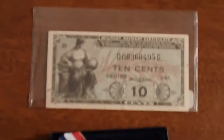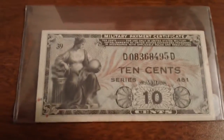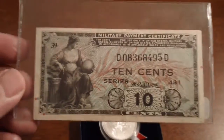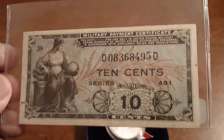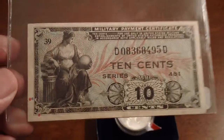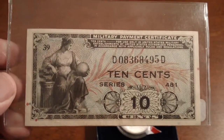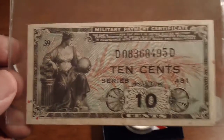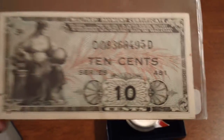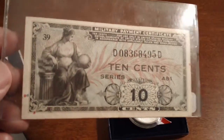I also picked up a military payment certificate. While not rare, this one is an exceptional grade quality — it's crisp. I took this thing out and examined it by hand. This particular series is Series 481, so this was used during the 50s in a couple of countries.